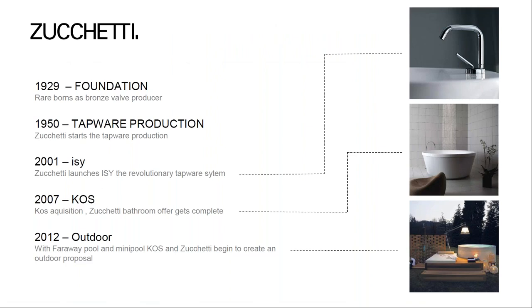Zucchetti was founded in 1929 as a bronze valve foundry. In the post-war period production moved into tapware. In 2000 Zucchetti launched the revolutionary Easy collection; in 2007 Kos joined Zucchetti to enlarge the bathroom offer; and in 2012 under the Kos brand the company took its first steps into the outdoor business with Mini Pool and Faraway Pool. Today Zucchetti is a design-oriented company with 100% Italian production, enabling bespoke solutions with great attention to quality and service.